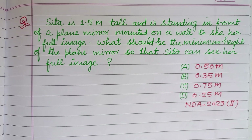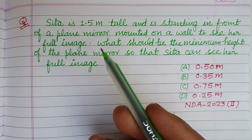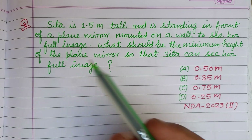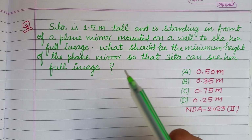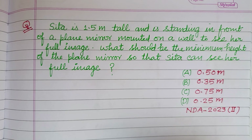Warm welcome to this YouTube channel. This question is from NDA 2023. Sita is 1.5 meters tall and is standing in front of a plane mirror mounted on a wall. What should be the minimum height of the plane mirror so that Sita can see her full image?